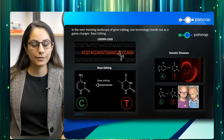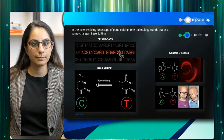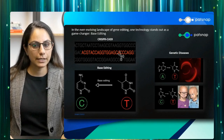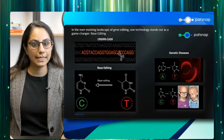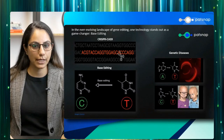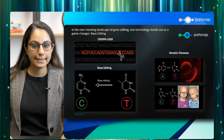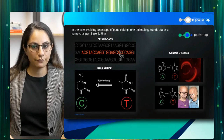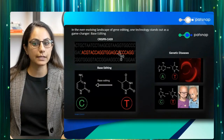Why does precision matter so much? First, many genetic diseases are caused by point mutations — single-letter changes in the DNA code — which can result in the malfunction of critical proteins or metabolic pathways. Base editing offers the promise of correcting these mutations by precisely changing the erroneous nucleotide back to its healthy form. Secondly, the ability to make specific and controlled nucleotide changes is at the heart of precision medicine. By tailoring genetic modifications at the single-letter level, we can provide personalized treatments based on an individual's unique genetic makeup.